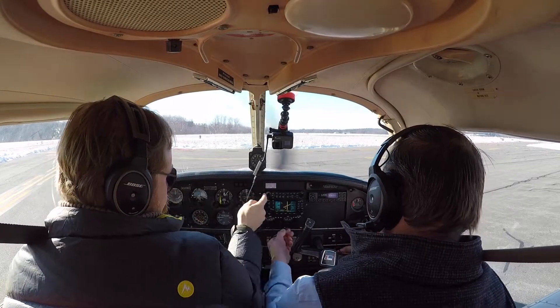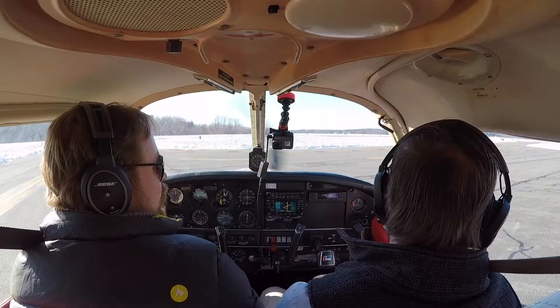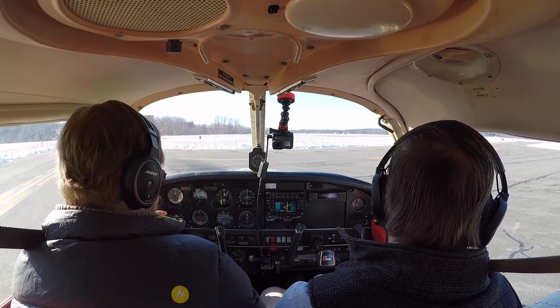Well done. All right, then we'll switch over to tower. Correct. Beverly Tower, Cherokee 38580 for departure 34 northeast. Cherokee 38580, Beverly Tower, proceed on course, runway 34, clear for takeoff. Prepare for takeoff, 3580.